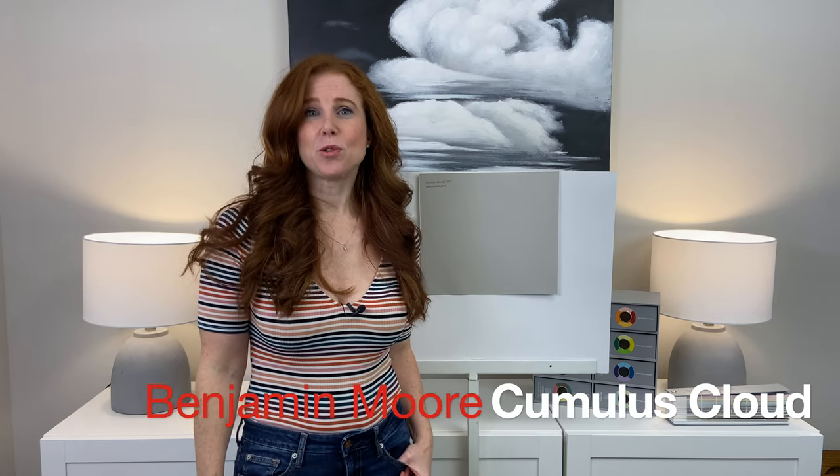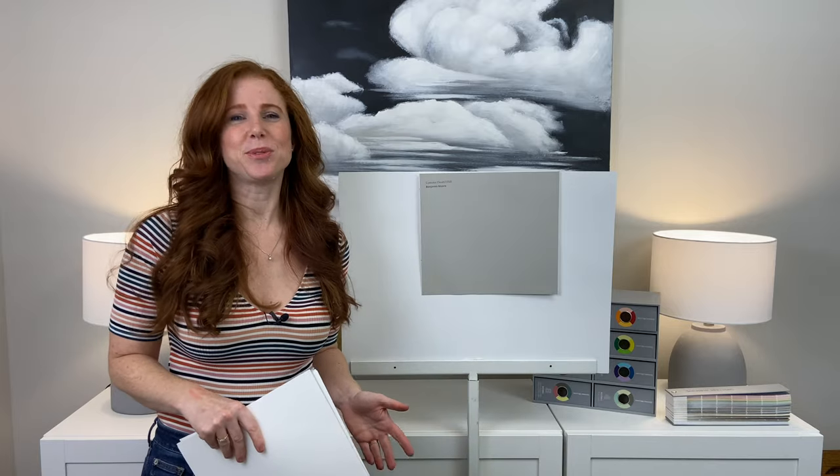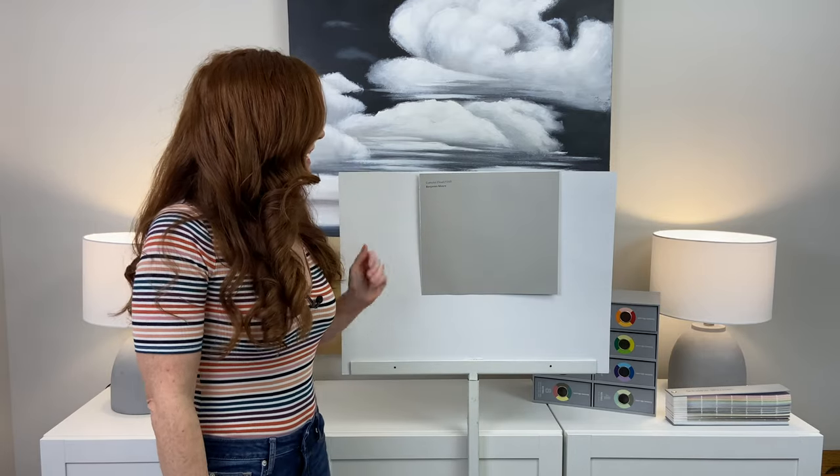Today we're looking at Benjamin Moore Cumulus Cloud. This color has an LRV of 52. If you don't know what LRV is, it's a fantastic tool to help you choose paint colors. It's on a scale of 0, which is black, to 100, which is white, and every paint color has this number. Sitting at 52, Cumulus Cloud is a light, medium depth paint color.